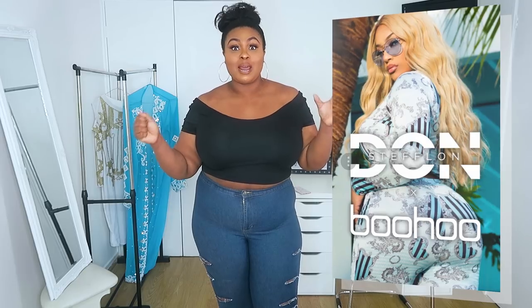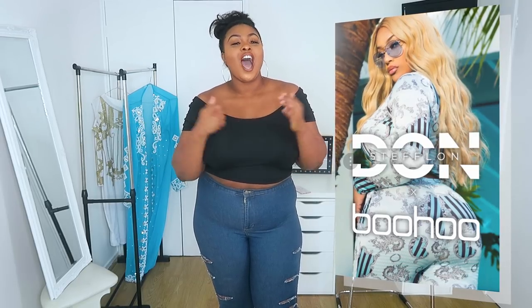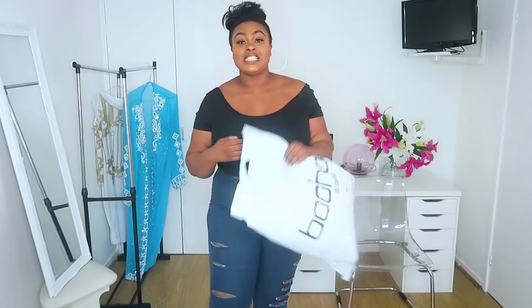Hey girls, welcome back to my channel, it's your girl Jay. Today we are doing a Boohoo collaboration with Steflon Don. I have been so excited to get this video out and try some pieces for you guys. I'm quaking right now — some of the pieces looked so good. I got a big bag with stuff from Boohoo and I'm so excited to try them out.